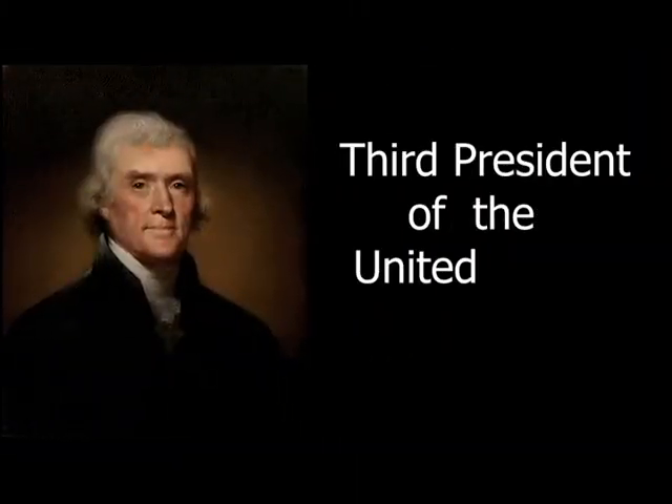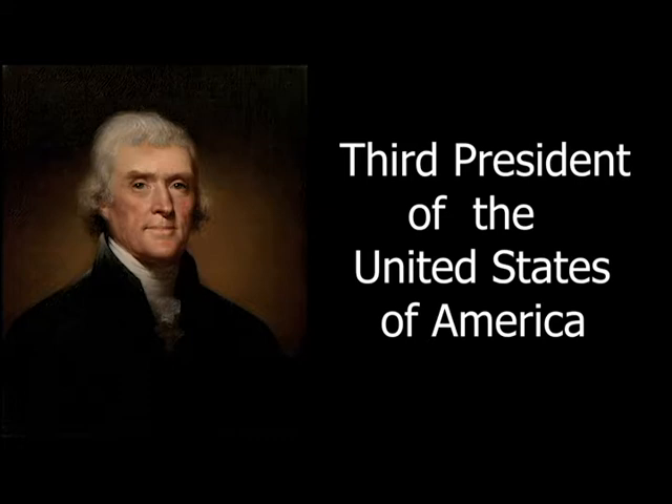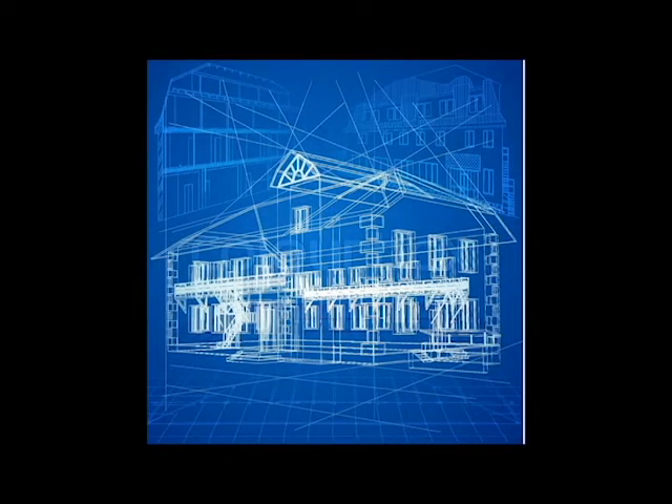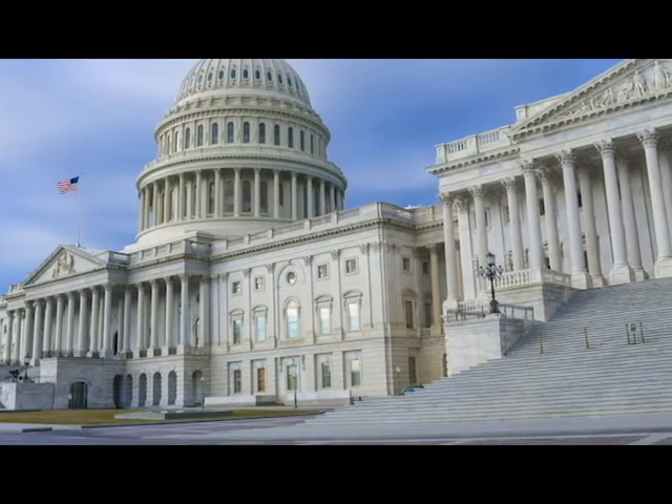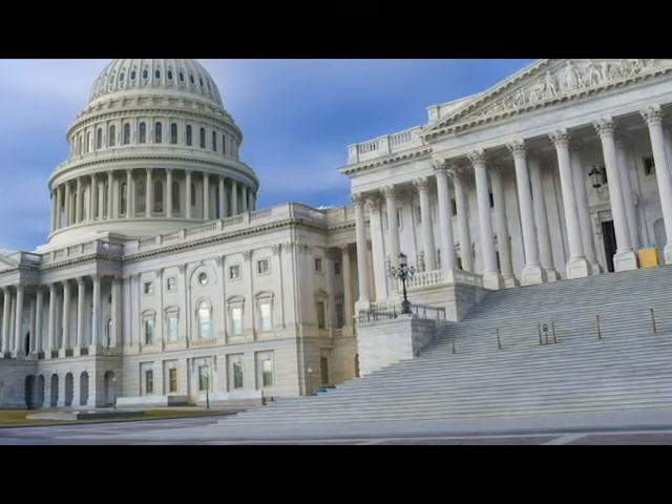Thomas Jefferson, most known for serving as the third president of the United States of America, also had a lesser known but equally important aspect to his life: architecture. Had he not been the third president, he would most likely be remembered today as one of the earliest pioneers of neoclassical architecture in the U.S.